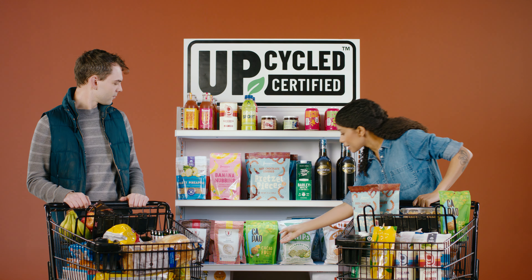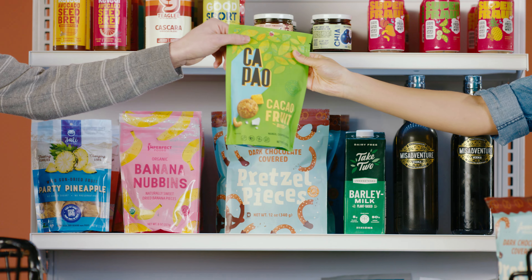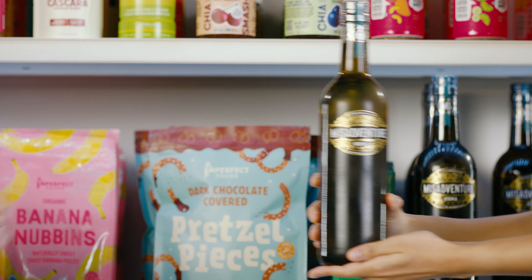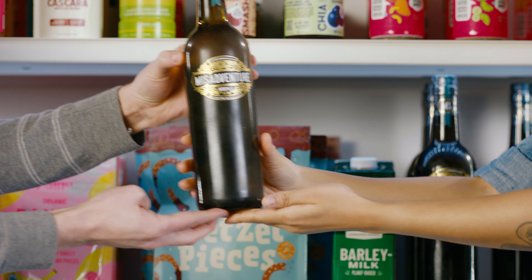Like these fruit bites, made from the part of the cacao fruit that isn't used in chocolate. Or this vodka, made with surplus baked goods that otherwise would have been thrown away.